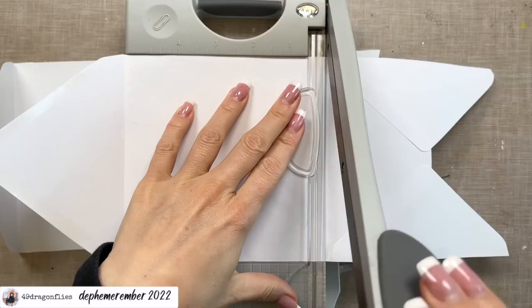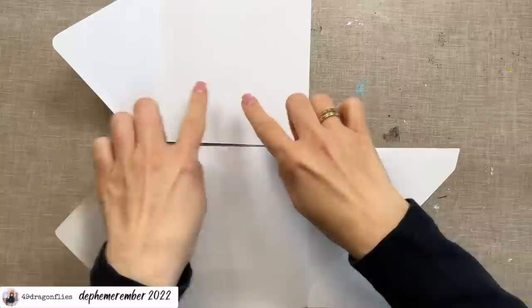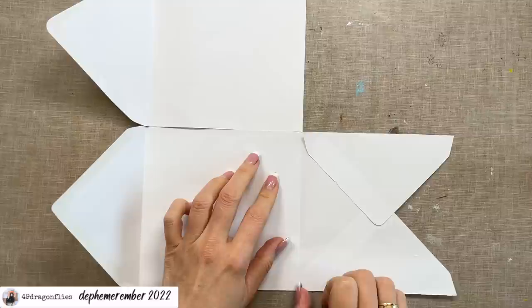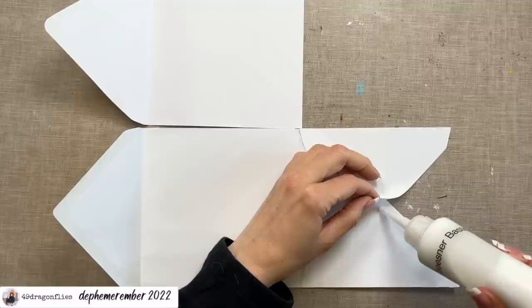So again, this goes on top like this, and then we're going to cut this part off a little bit higher than the crease. We will not be needing that part. Now we have a longer piece and a shorter piece, and before I glue anything together I just want to re-glue these here because they tend to be loose — and this one here as well.